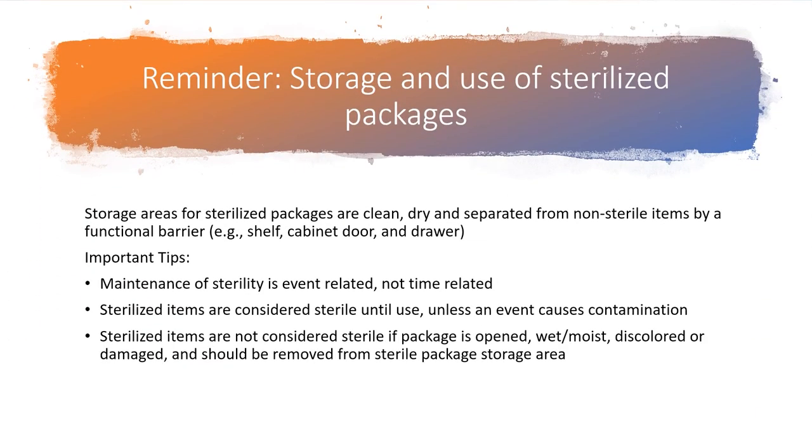The second reminder is related to storage of sterilized packages. Storage areas for sterilized packages must be clean, dry, and separated from non-sterile items by a functional barrier — for example, a shelf, cabinet door, or drawer. Maintenance of sterility is event-related, not time-related. Sterilized items are considered sterile until use, unless an event causes contamination. Sterilized items are not considered sterile if the package is opened, wet, moist, discolored, or damaged, and should be removed from the sterile package storage area. Sites should have a process for the routine inspection of sterilized packages.